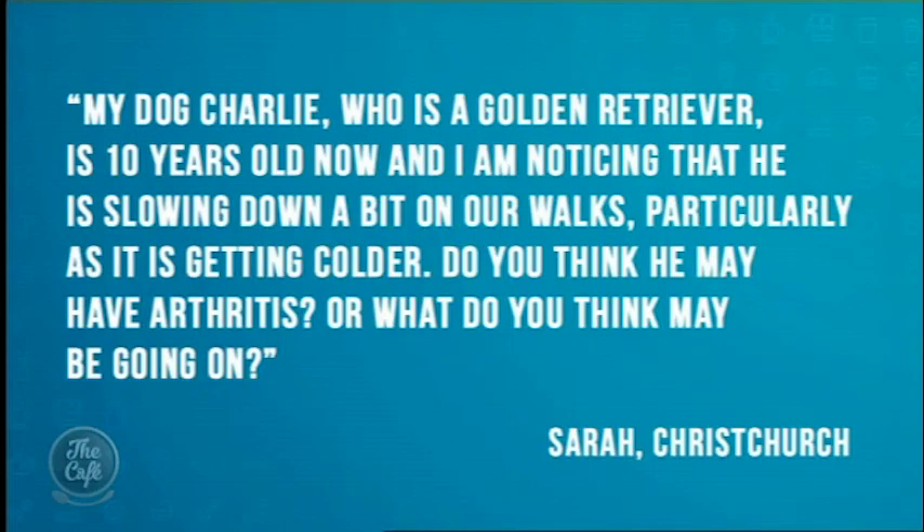Now Anu, first we've got a question for you. This is coming from a viewer and she says, my dog Charlie who is a golden retriever is 10 years old now, and I'm noticing that he's slowing down a bit on our walks, particularly as it's getting a bit colder. Do you think he may have arthritis or what do you think is going on? Is there anything I can do about it?